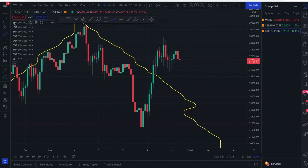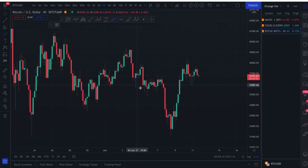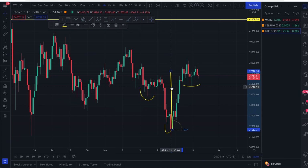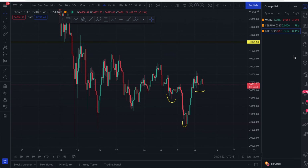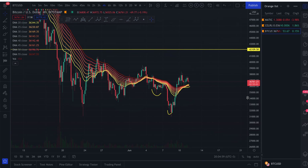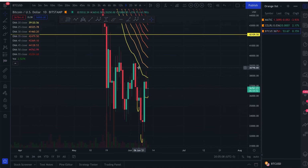Moving on to Bitcoin: looking at the exponential moving average, we are actually forming an inverse head and shoulders right now. We have a left shoulder, the head, and the right shoulder. The target should be approximately $42,000–$44,000. Measuring from the pattern and dragging to the breakout level gives us right around $43,000. Bitcoin is currently up 0.15%. We're trending above the EMA and saw a nice rebound, though we got rejected for a third time on the daily EMA.